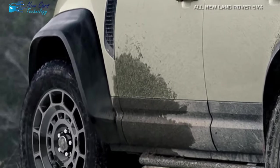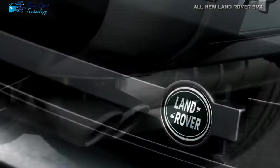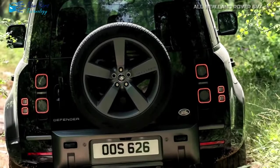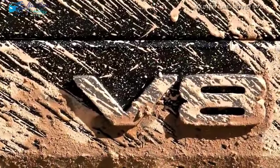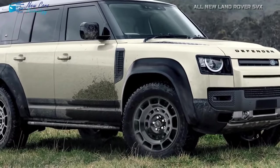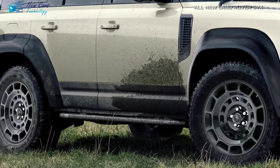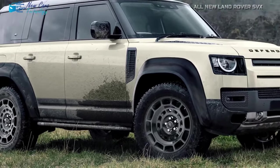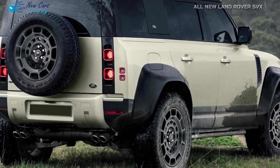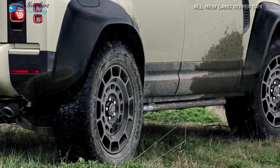A deeper look at the SVX reveals an array of intriguing design elements. The SVX is outfitted with an unusual combination of street-ready Michelin tires, while an off-road wheel and tire sits on the tailgate. The spare tire is a BF Goodrich Trail Terrain T/A — a tough all-terrain tire recognized for its resilience to chipping and tearing on gravel surfaces. It also has a serrated shoulder design excellent for soft soil traction, and comes with a remarkable 60,000-mile warranty from the Ohio-based company.